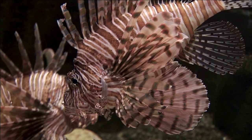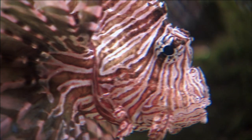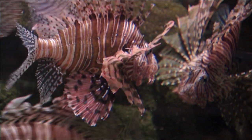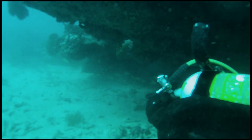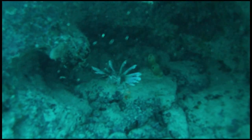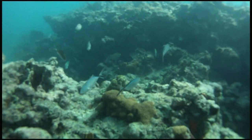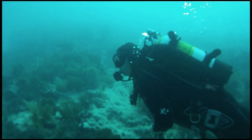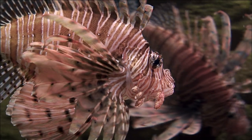Because lionfish reproduce year-round and produce thousands of eggs at a time, the species is extremely prolific. And since 2009, thousands of lionfish have been removed from the ecosystem thanks to these derbies. This is not, however, the solution to the problem. The purpose of these types of derbies is to control numbers and get an idea of where and how many are out there.